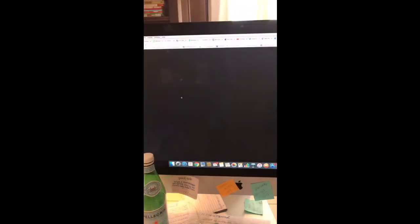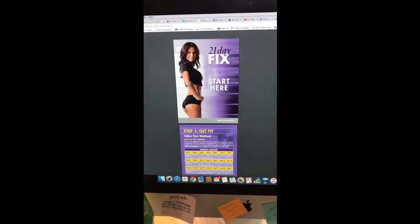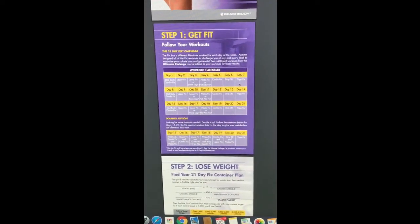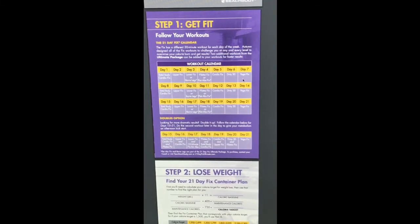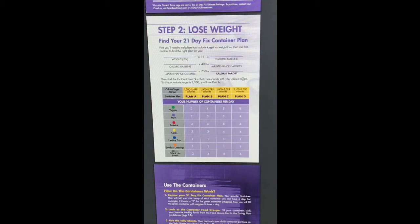Now let's go over to program materials. When you open this up, it gives you the 21 Day Fix as a PDF — you can download and print it out. This is the part that people forget to pay attention to. Here is your workout calendar — it tells you exactly what day you should be doing what workout. Also, this is your step two to lose weight, and this is where people go wrong. They just press play on the first workout, ignore the nutrition plan, and after a week or two they haven't changed their nutrition and aren't getting results. It does work — it just may be that you didn't follow the nutrition plan.